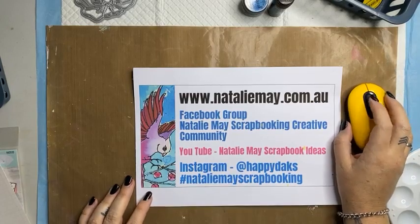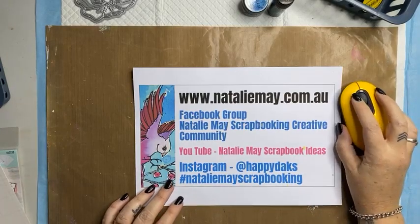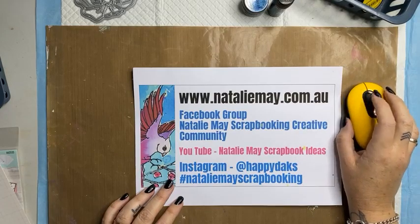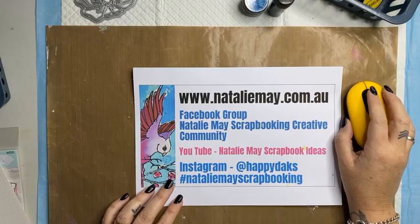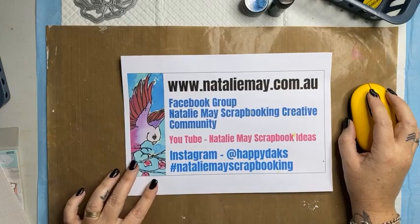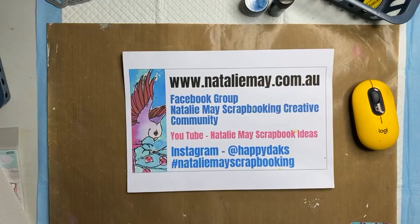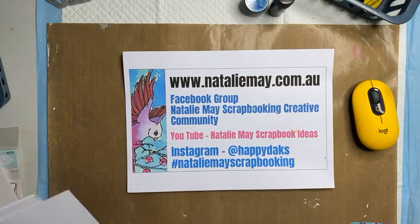Good morning everyone, just setting up my computer — bear with me a moment. Refresh, here we go. Good morning everyone, have I got a few people watching? I do. Good morning Veronica, good morning Linda.